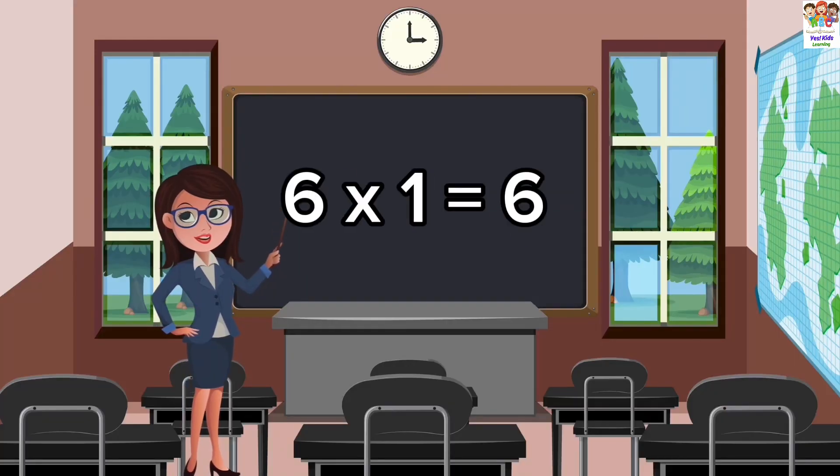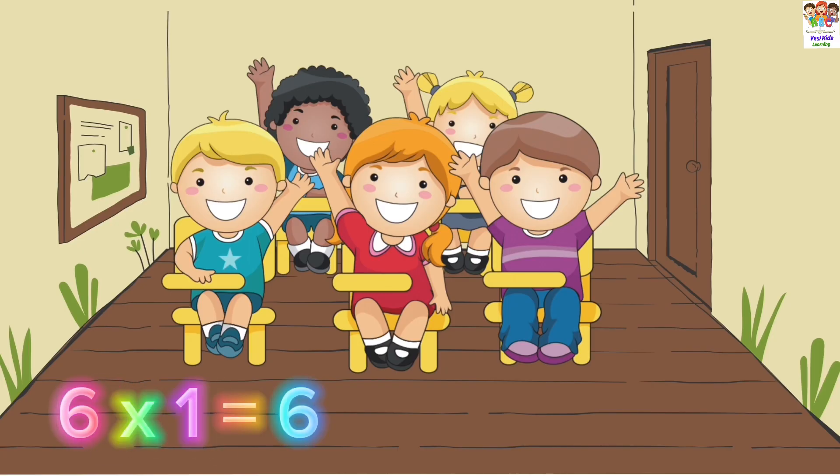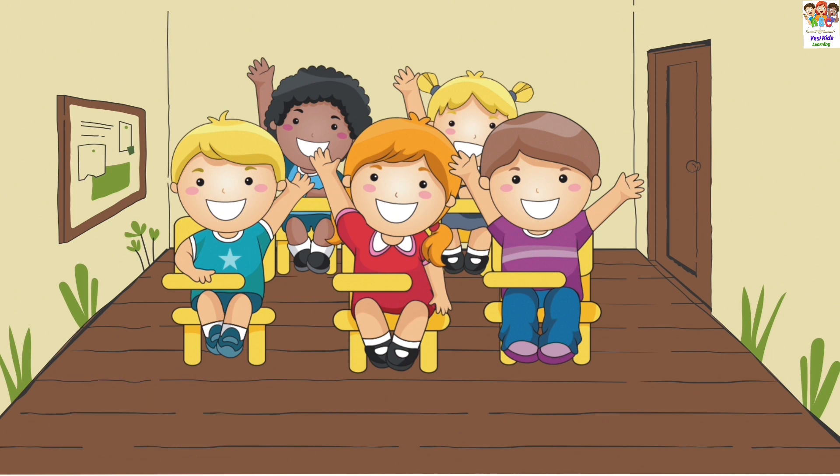6 ones are 6. 6 ones are 6. 6 ones are 6.